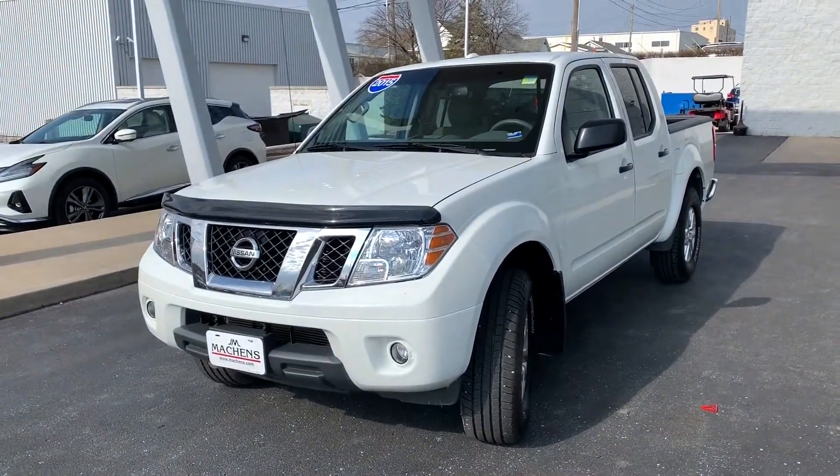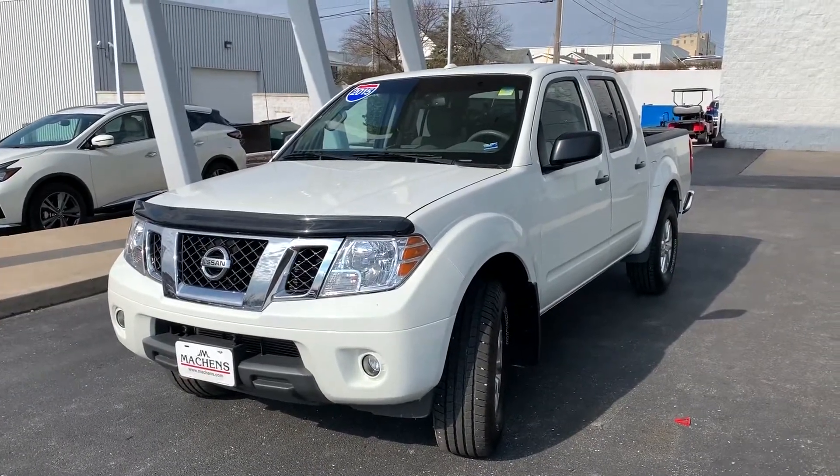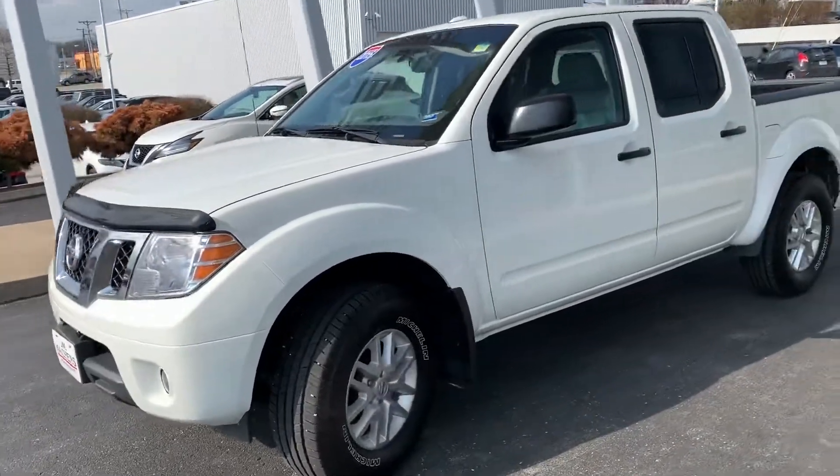Hey guys, Matthew Grissand here at Joe Mockets Nissan, getting you some information on our 2015 Nissan Frontier SV. This comes in Glacier White, and you can see up front we've got a nice rock deflector on the hood.